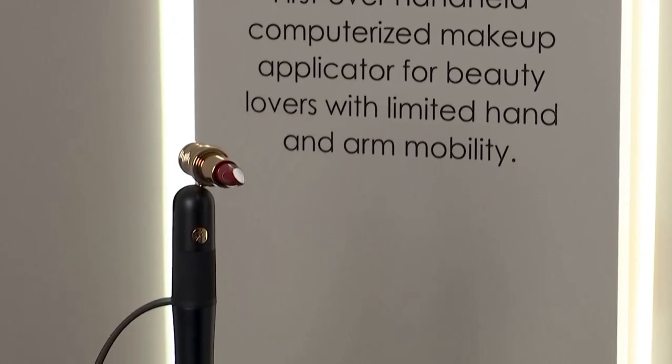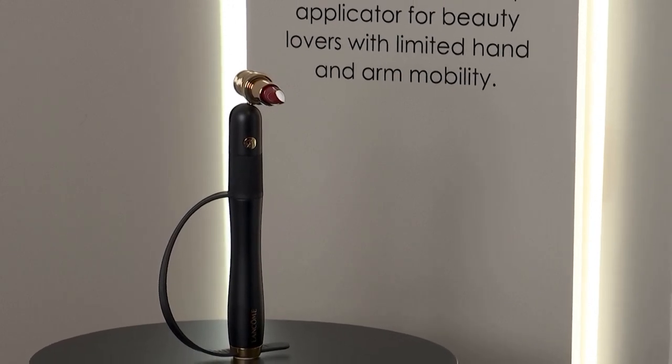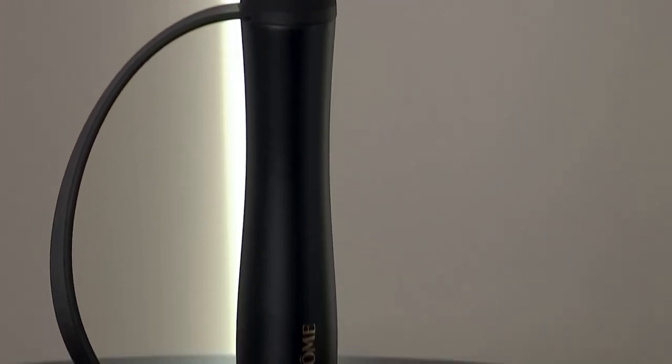It uses sensors, robotics and machine learning to help people with limited hand and arm mobility. This is one in 10 people in the United States — that's 43 million people who cannot experience beauty with their own arms because of issues like stroke, rheumatoid arthritis, or spinal cord injury.